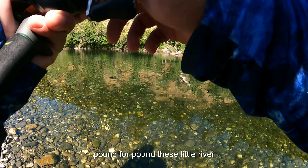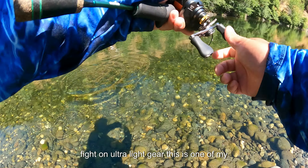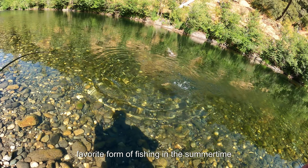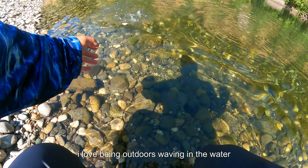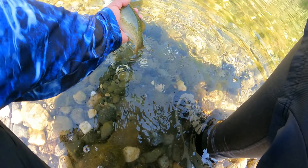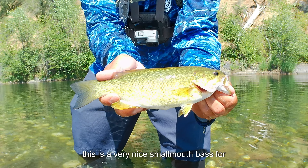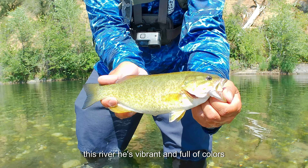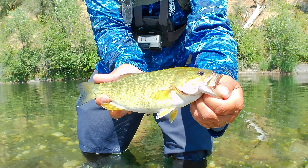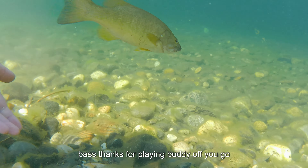Pound for pound, these little river smallmouth bass will put up one hell of a fight on ultralight gear. This is one of my favorite forms of fishing in the summertime — I love being outdoors wading in the water and targeting these guys. This is a very nice smallmouth bass for this river; he's vibrant and full of colors. Thanks for playing buddy, off you go.